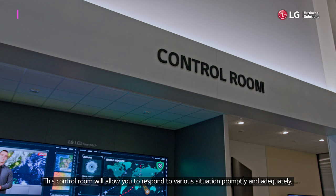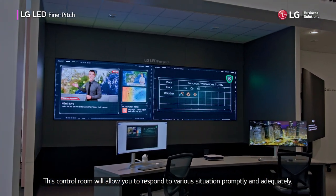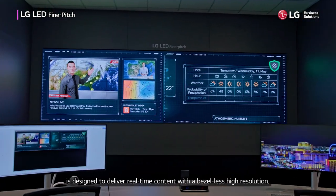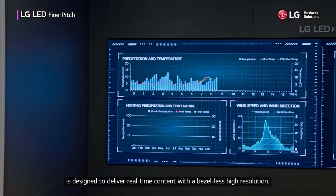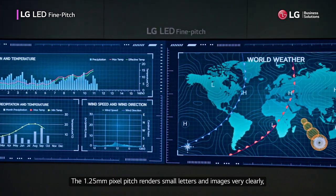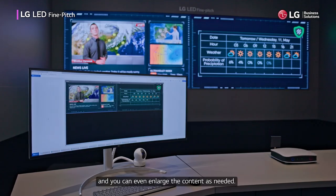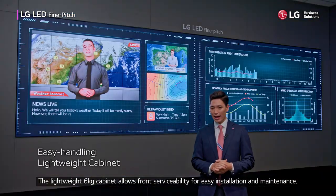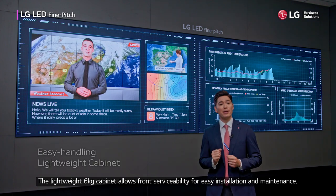This control room will allow you to respond to various situations promptly and adequately. The LED Fine Pitch LSBB Series is designed to deliver real-time content with a bezel-less high resolution. The 1.25mm pixel pitch renders small letters and images very clearly and you can even enlarge the content as needed. The lightweight 6kg cabinet allows front serviceability for easy installation and maintenance.